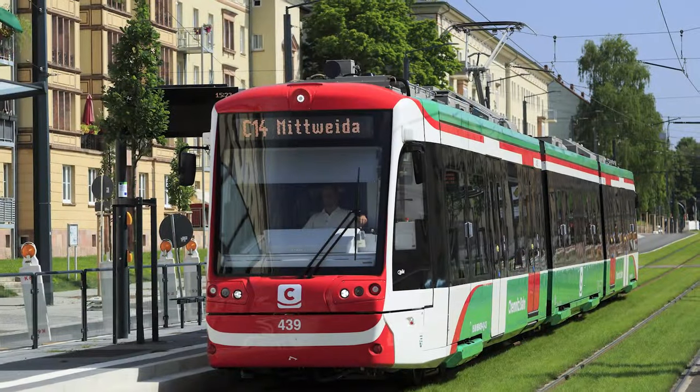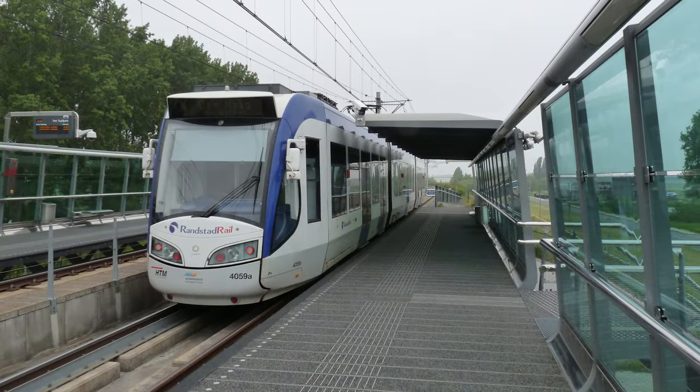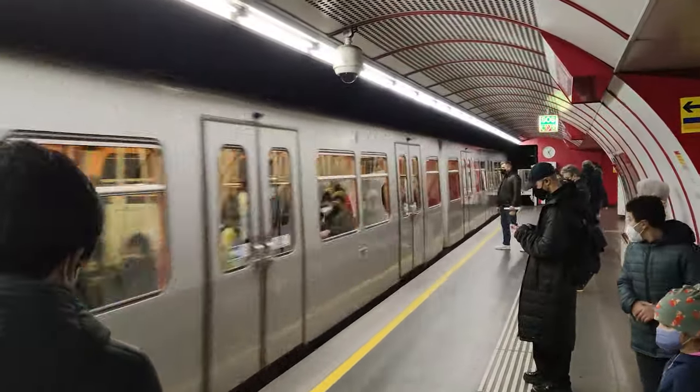Since Karlsruhe introduced the tram train model in the 90s, other cities adopted similar lines for their systems, such as the German cities of Chemnitz and Kassel, or the aforementioned Randstad Rail in the Netherlands. Now, you might ask: why would my city want to adopt tram trains? What do they do better than trains or metros? Let's take a look.